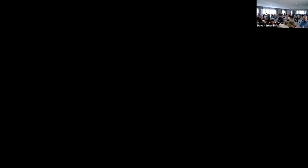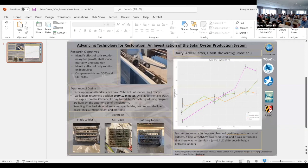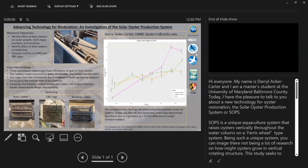Next up we have an investigation of the solo oyster production system by Daryl Acker Carter from the University of Maryland Baltimore County. Hi everybody, my name is Daryl Acker Carter — I'm a master's student at the University of Maryland Baltimore County.